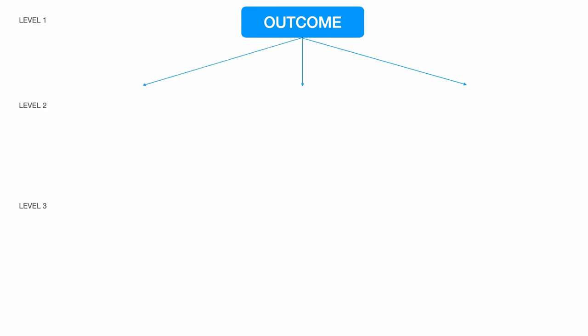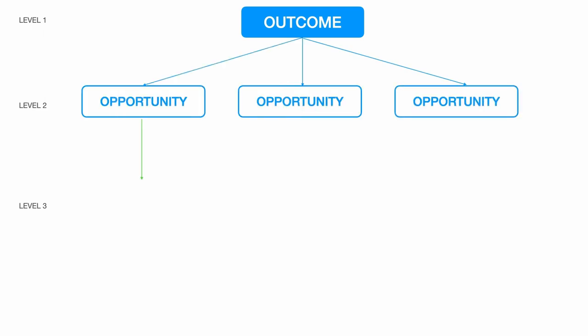Let's jump into the first key insight: what does this process look like? Teresa uses a framework called the Opportunity Solution Tree, and this has three core levels. The first one is the outcome, the second one are opportunities, and the third one are solutions.